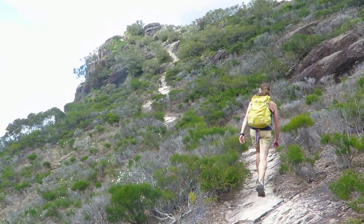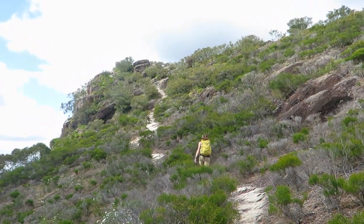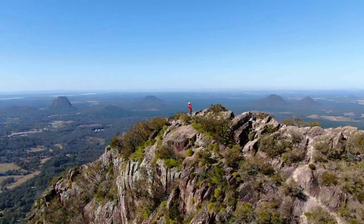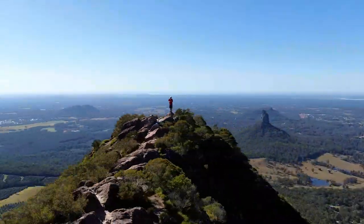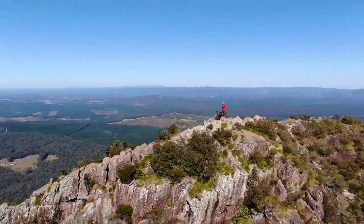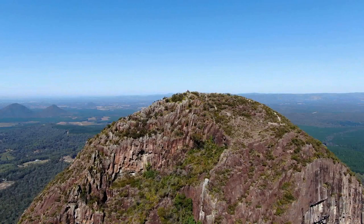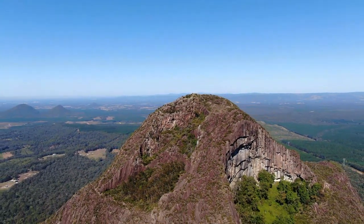Beerwah has a spectacular summit. You'll want to spend an hour on the summit soaking in the views and the atmosphere, wandering around and taking photos of the surrounding area from different angles, watching the clouds and the shadows change. The afternoon sun position is best for photos of Coonowrin and Tibrogargan to the east. On a clear day you can see Brisbane. You'll want to come back time and time again, and when you do there are other quieter options for you to choose.